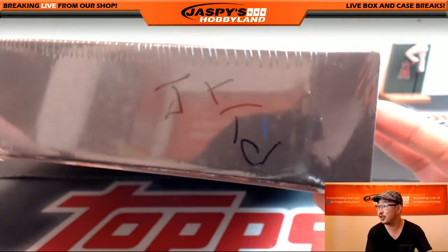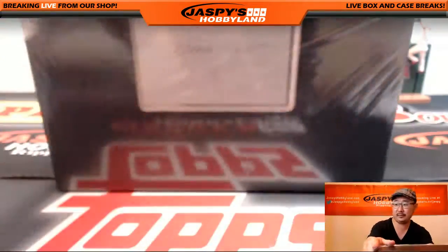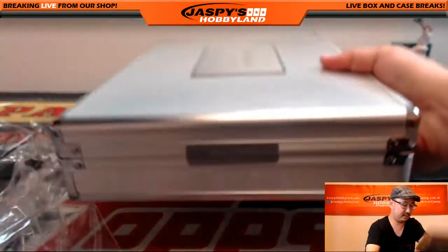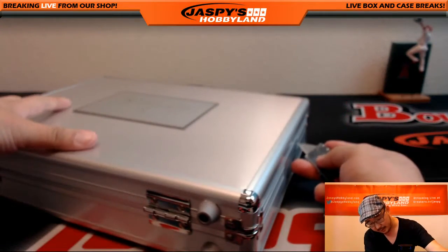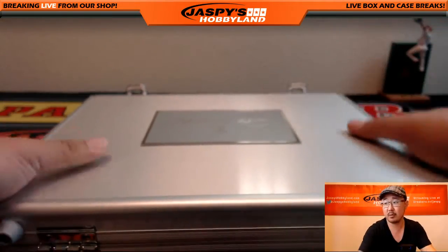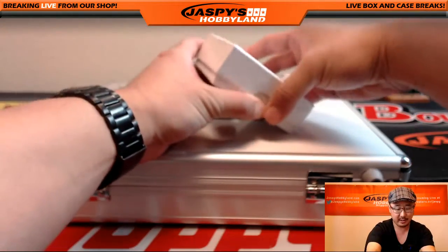In my chicken scratch, I marked it PYT number four, Flawless Baseball, so you know it's from the same master case. We're going to start with the inside of the box first, and then we'll try not to peek — no peeksies — we'll try not to peek at the encased cards.